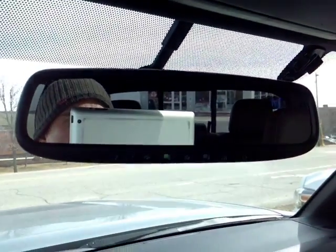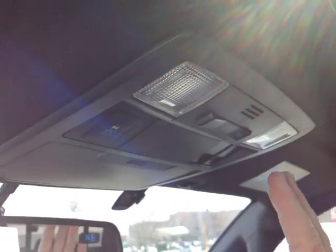Up top, you've got your auto-dimming rear view mirror with another compass, HomeLink for your garage door opener, and on the roof: a traction control off switch, cabin lighting, and controls for your power sunroof.